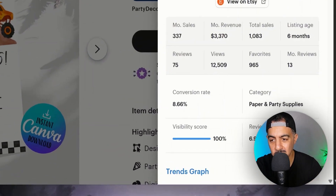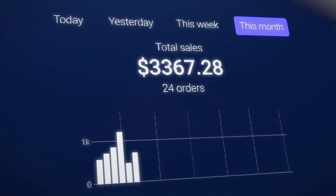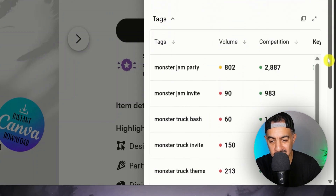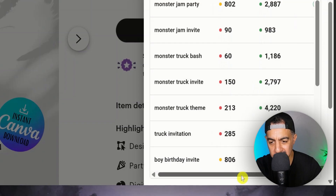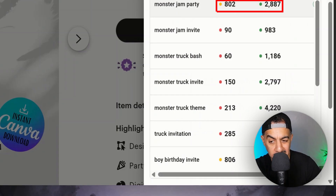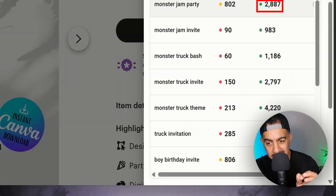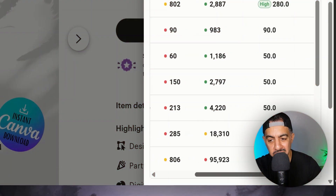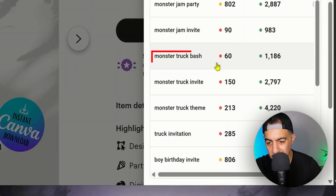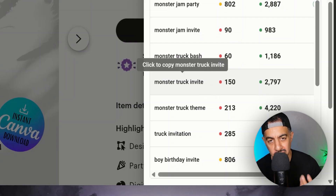When I go to analyze listing, this is where the investigation starts and this is where you understand how this is selling so well, while maybe other invitation cards are not. When I go down to the keywords that this seller is using, lots of the keywords are low competition. Monster Jam Party is a keyword — the volume is 802, the competition is 2,887, so it's got very low competition, which is why it has a green dot through EverBee. The keyword score is 280 — phenomenal. And it's not just that word: Monster Jam Invite, Monster Truck Bash, Monster Truck Invite also work well.